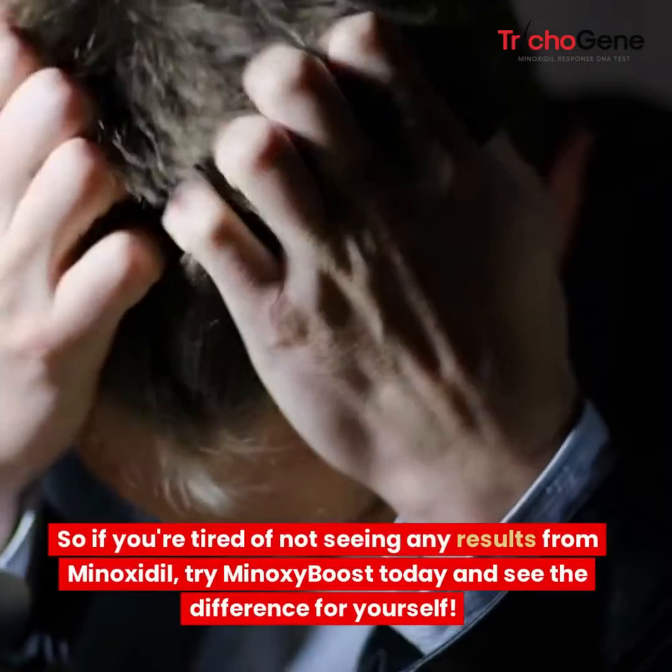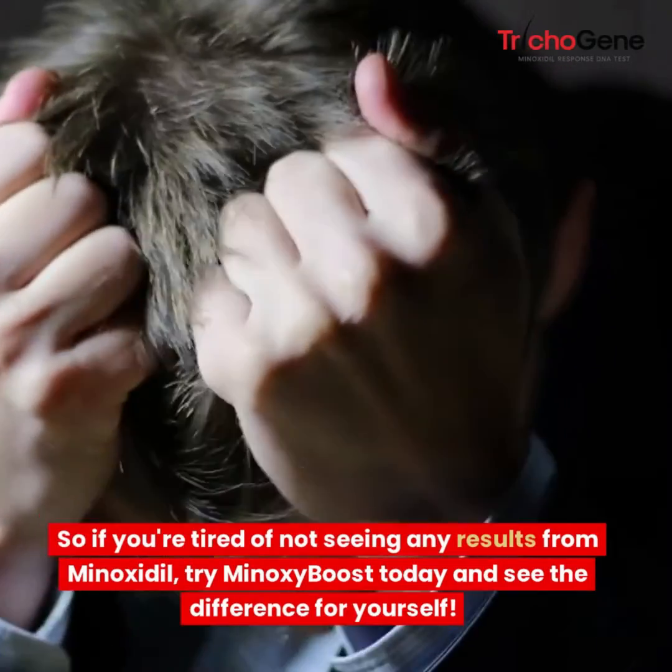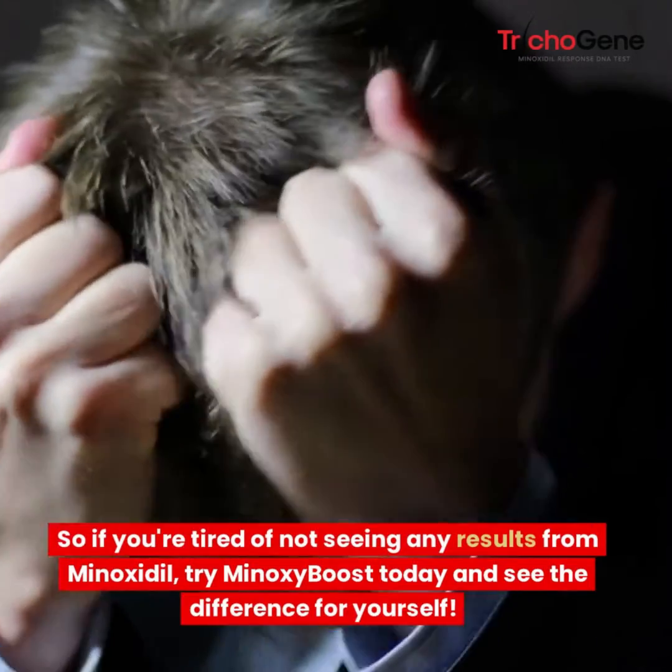So if you are tired of not seeing any results from Minoxidil, try Minoxy Boost today and see the difference for yourself.